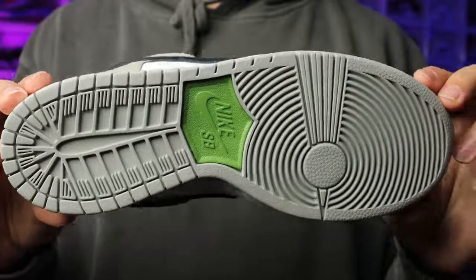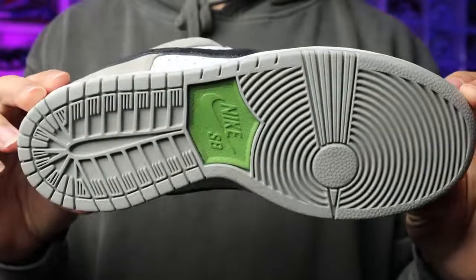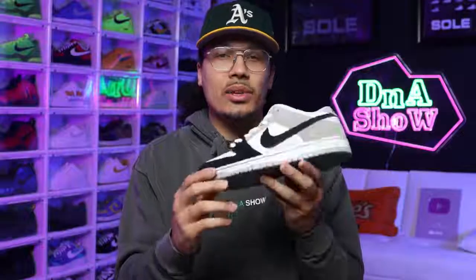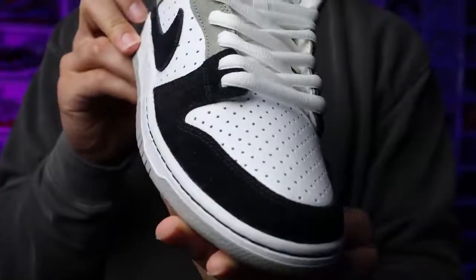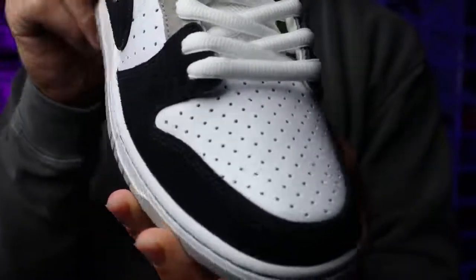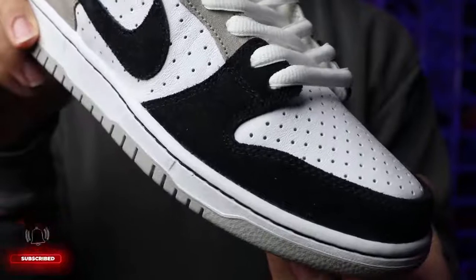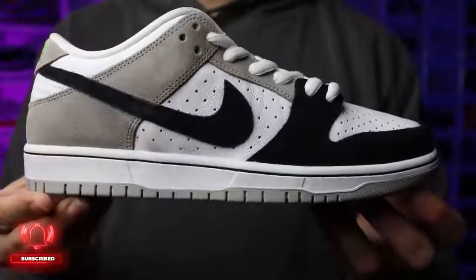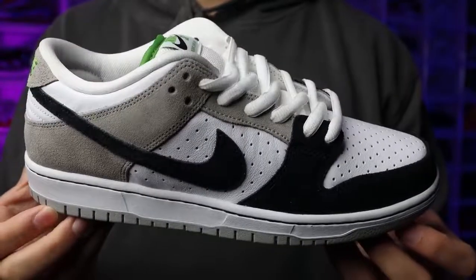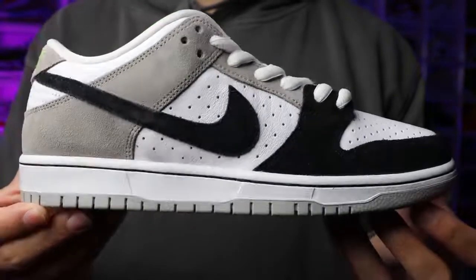Before we talk about rarity, retail value, and whether the shoe is fire or trash, let's break down the styles, cuts, and materials. Starting with the outsole, you have an all-grey Nike SB Dunk outsole with a green Chlorophyll Nike SB logo on the center of the foot. Going to the upper, there's a mixture of materials — perforated leather, suede, and mesh. At the front, you have black suede with a perforated toe cap in white, and on the mid panel, a black suede swoosh with a perforated white leather panel. The perforations are spaced further apart than on the toe, so there are fewer dots on the side.